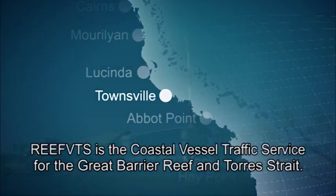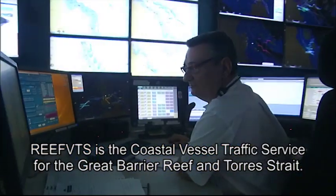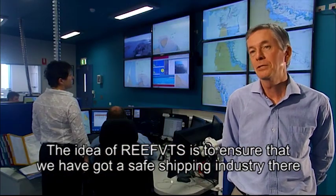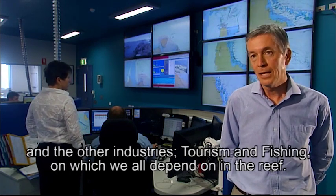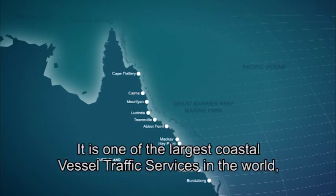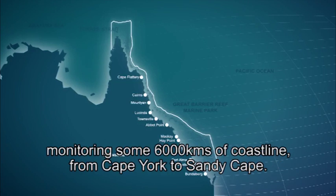Located in Townsville, Reef VTS is the coastal vessel traffic service for the Great Barrier Reef and Torres Strait. The idea of Reef VTS is to ensure that we have a safe shipping industry that doesn't impact on the World Heritage Values and the other industries — tourism and fishing — on which we all depend in the reef. It is one of the largest coastal vessel traffic services in the world, monitoring some 6,000 kilometres of coastline from Cape York to Sandy Cape.